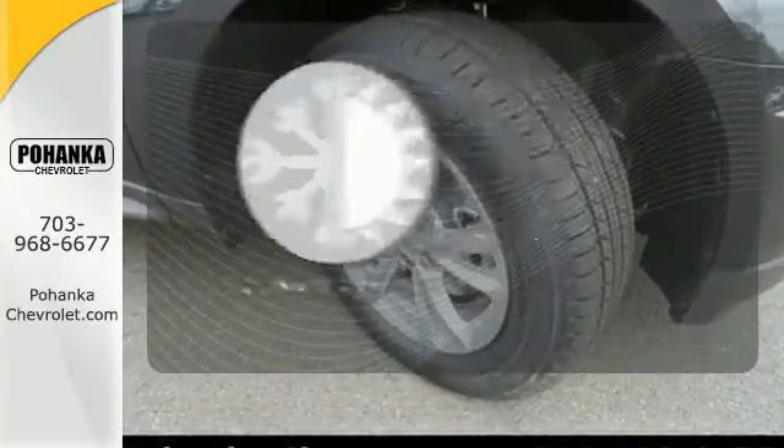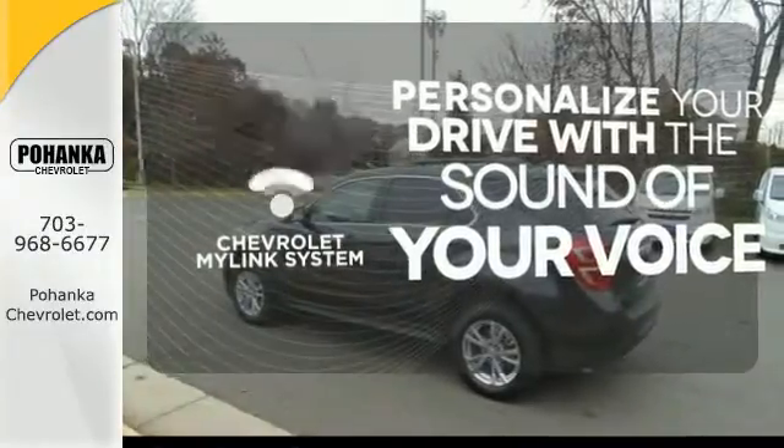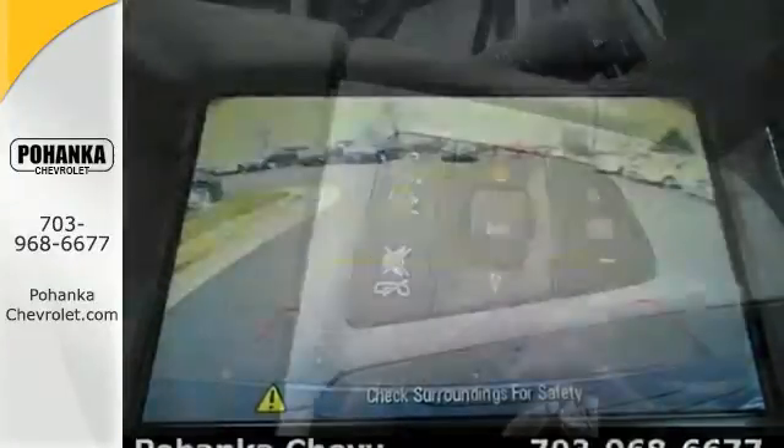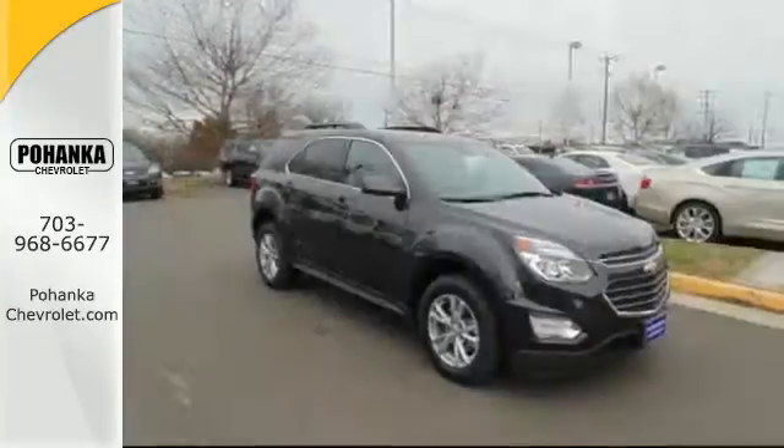Select the perfect temperature with the climate control. Personalize your drive with voice-activated Chevrolet's MyLink system. Wrap yourself in the comfort of heated seats.